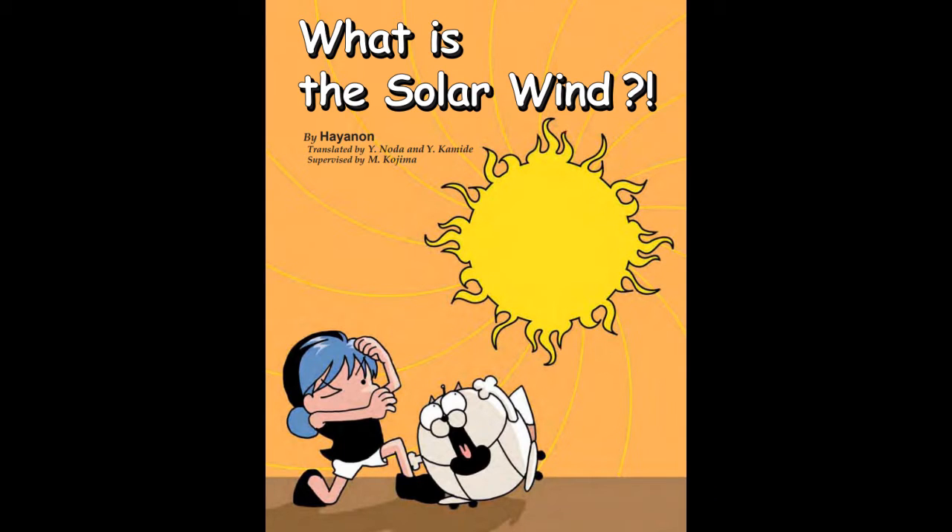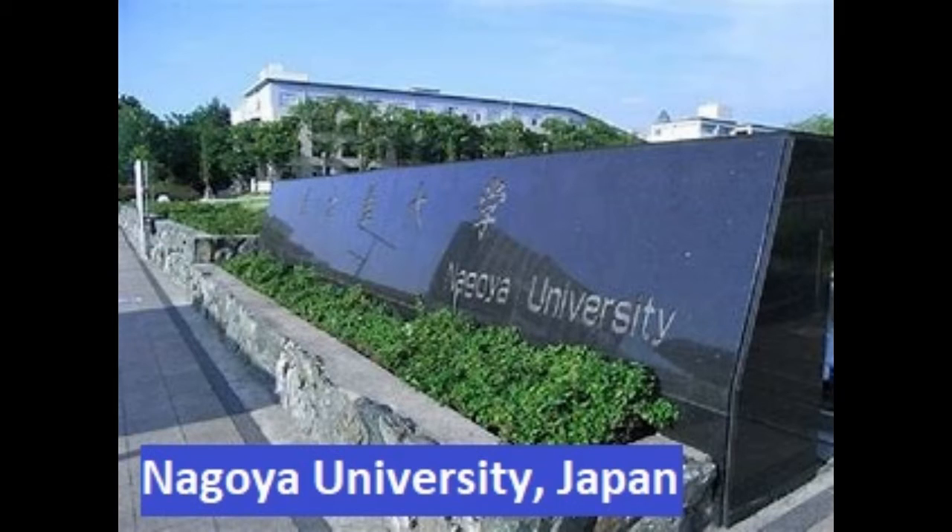There are many more interesting stories to read from the collection in your favorite language. The comic series was originally created by Professor Yoshua Komide at the Solar Terrestrial Energy Laboratory at Nagoya University in Japan.